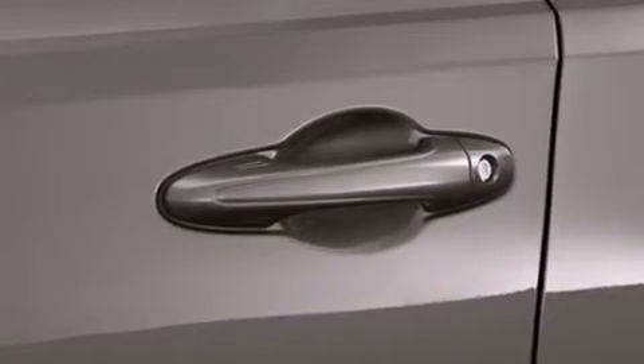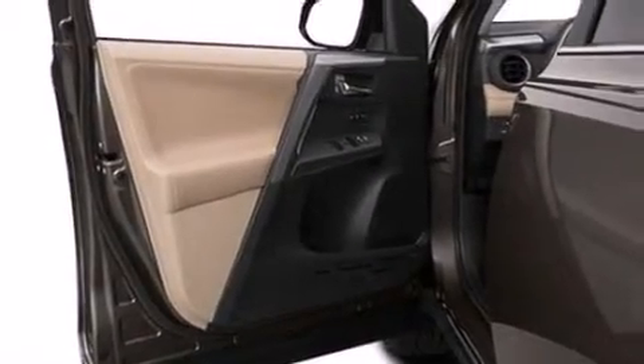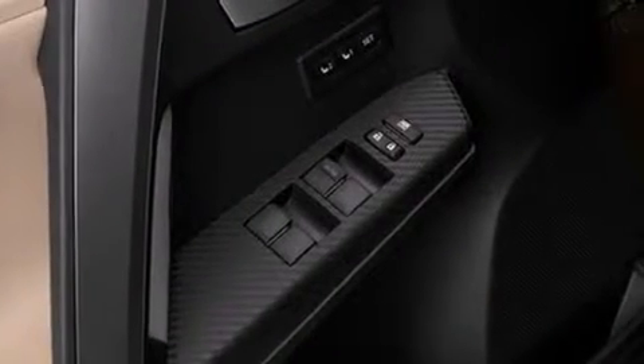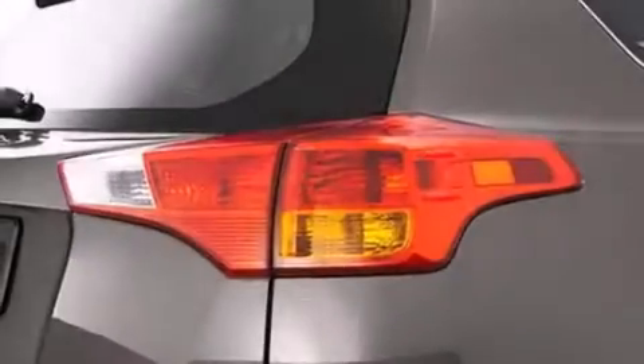An iPod-ready stereo system so you can take your music with you, XM satellite radio, a limited-slip differential, traction control and stability control systems, aluminum wheels, roof rails, and a tire pressure monitoring system.